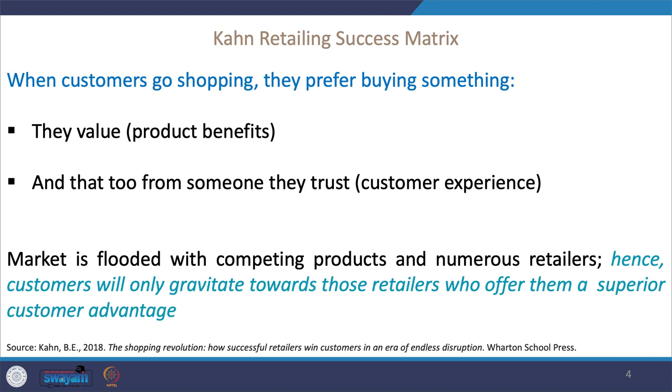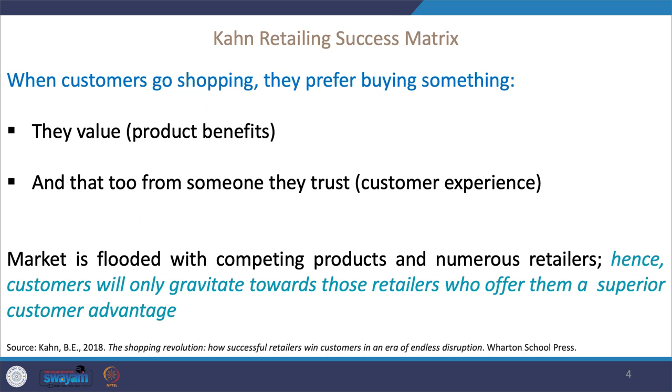There are two things to understand before we get into the matrix. Consumers go to a retailer for two reasons: they value the product benefits offered — whether from a product or a service — and they want to buy from someone they trust, i.e., a retailer offering a heightened consumer experience. However, the market is flooded with competing products and numerous retailers. For example, if you want to buy an Adidas or Nike t-shirt, there are countless retailers — physical, brick-and-mortar, online via Amazon, Flipkart, Snapdeal, Myntra, and others.